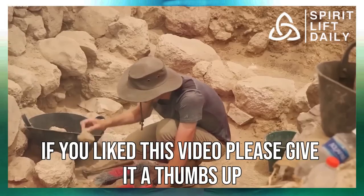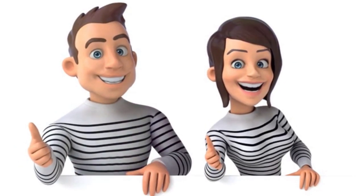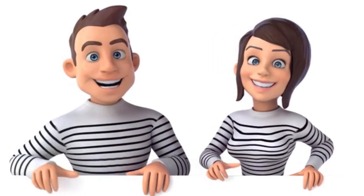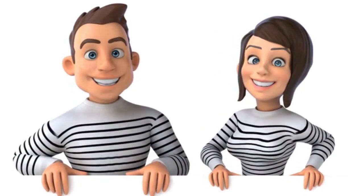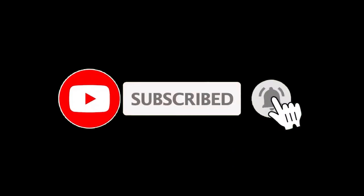If you liked this video, please give it a thumbs up and share it with your friends so we can keep making them. For more videos like this, hit the subscribe button, and remember to click on the notification bell. Be sure to check out our other videos as well. Thanks for watching!